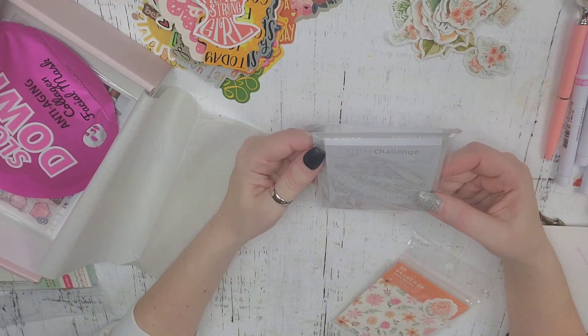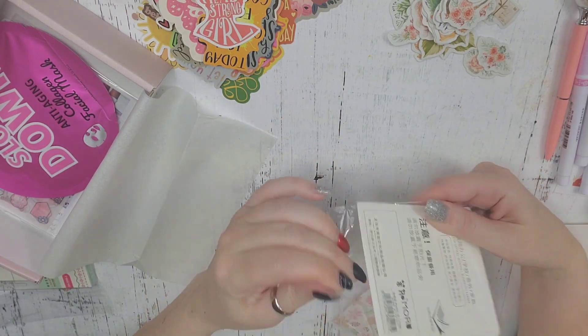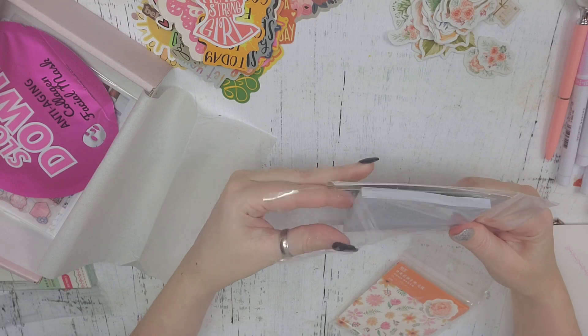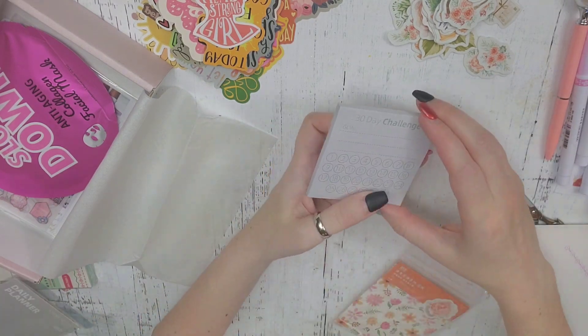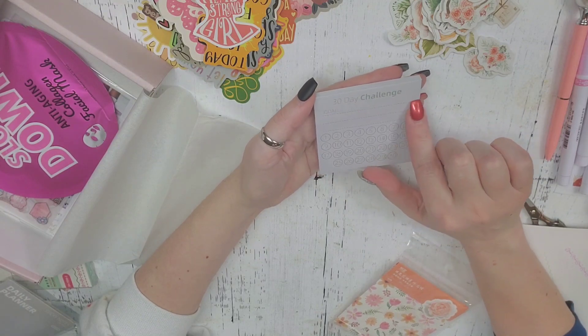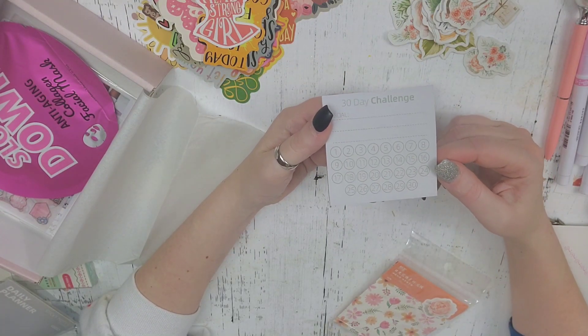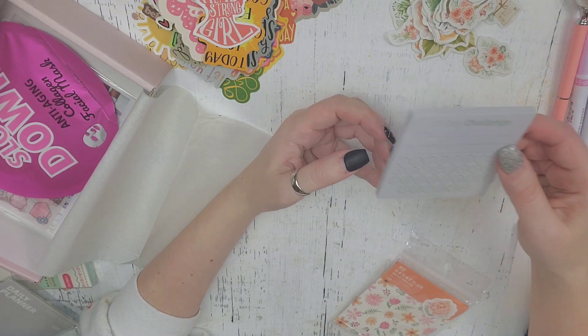And then there is this little sticky notepad. I love the little notepads that come in the boxes. They're so cool. This one says 30-day challenge, and you can write down your goal and track it. So how awesome is that? So cool. Love it.